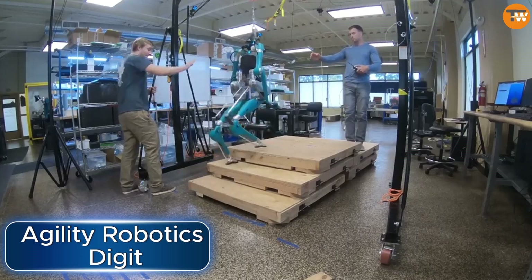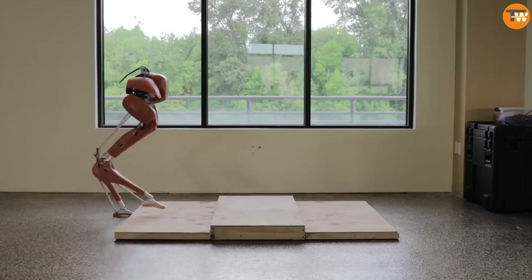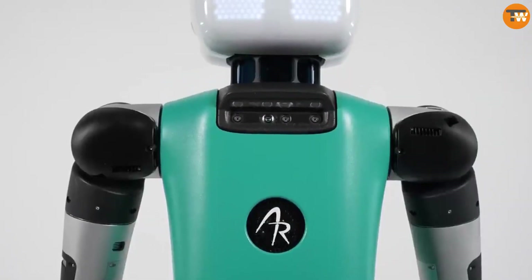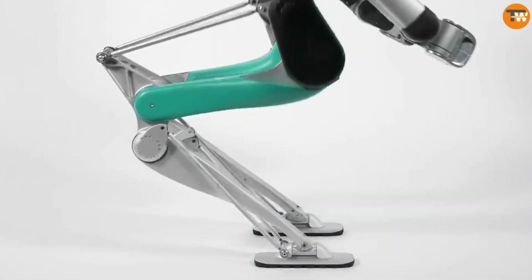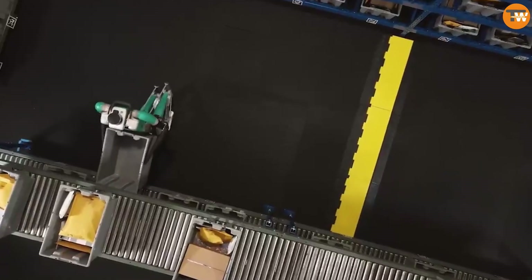The Agility Robotics Digit is a robot made with cutting-edge science and engineering. Initially it was just a platform with legs, but now it has a body, arms, and a head. Unlike other robots, its knees bend backward, allowing it to walk on uneven surfaces like rocks and grass and to squat easily.